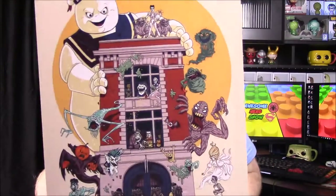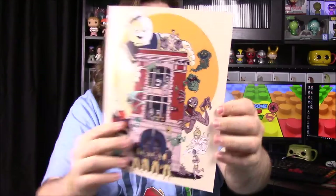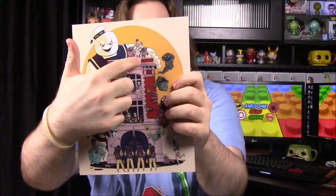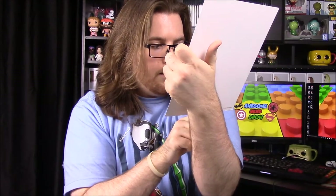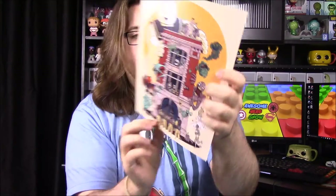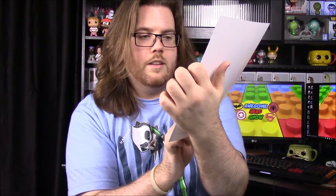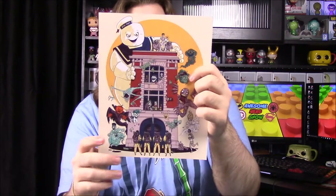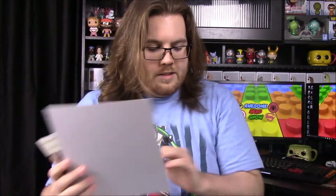It looks like the last thing is a Ghostbusters picture. We've got the Stay Puft Marshmallow Man, and then Zuul or whatever up there — probably Slimer somewhere too. Then we have the original Ghostbusters. I was looking to see if there's anything hinting at the newer movie but haven't seen it. That's a nice picture — would have been better if it was signed, but it's still really cool.